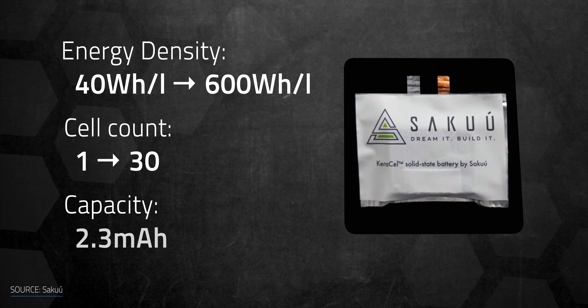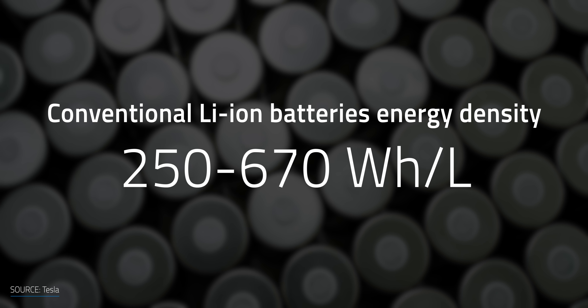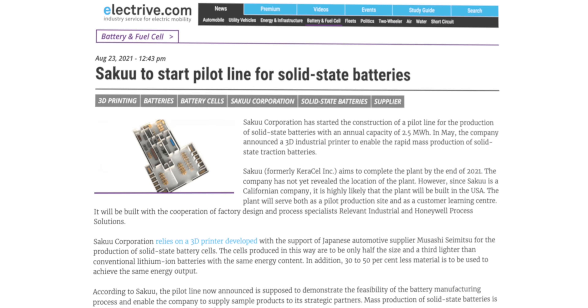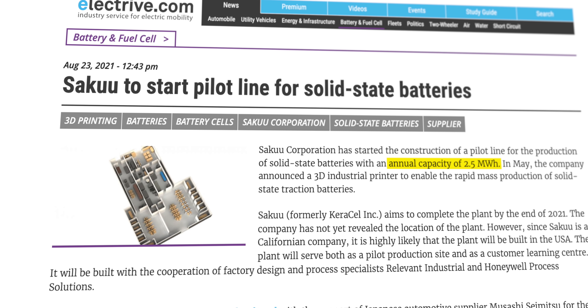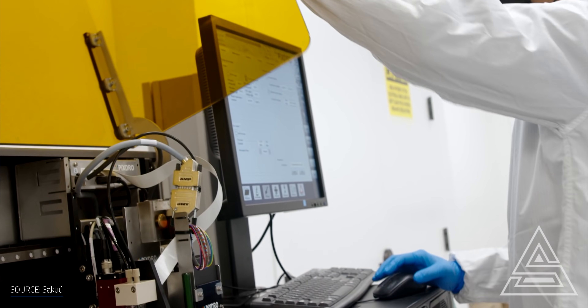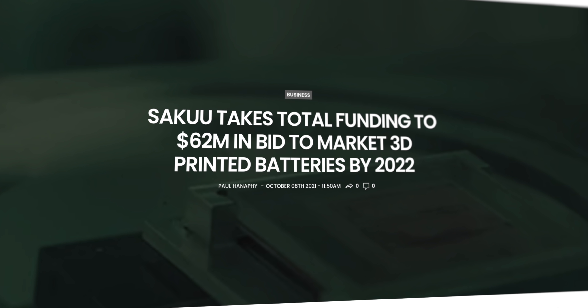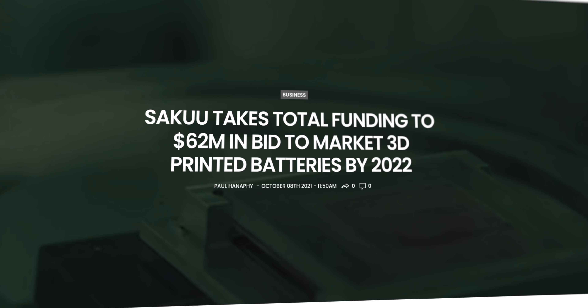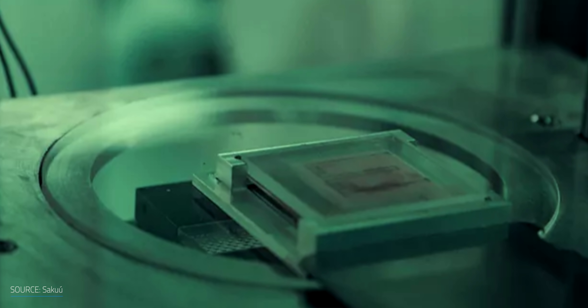Saku also improved capacity from 2.3 mAh to 3,000 mAh. On the flip side, conventional lithium-ion batteries can give about 250 to 670 Wh per liter. The company started to build out a pilot line with an annual capacity of 2.5 MWh, with the ability to expand to 1 GWh in 2022. They've raised $62 million of funding to launch the first generation of its batteries in 2022, as well as the future release of its second iteration 3D battery printer.